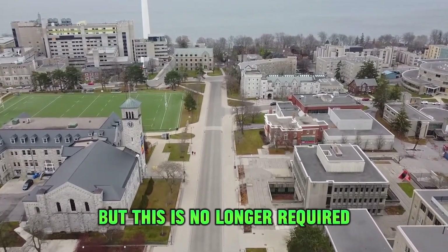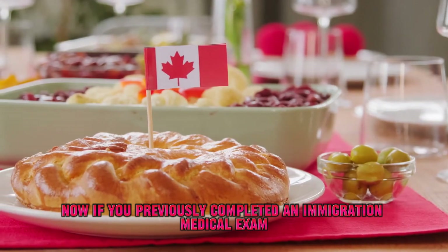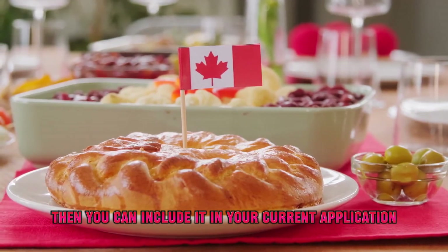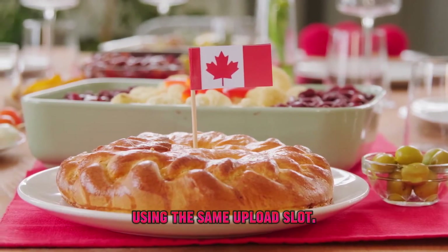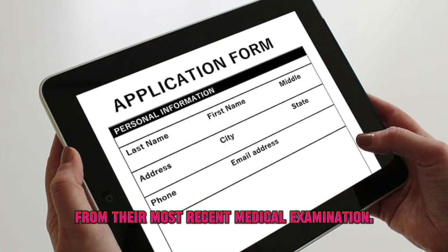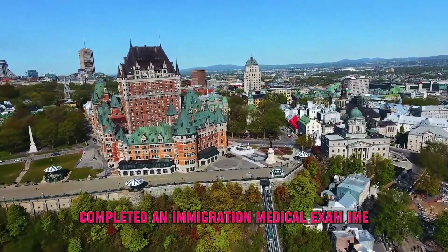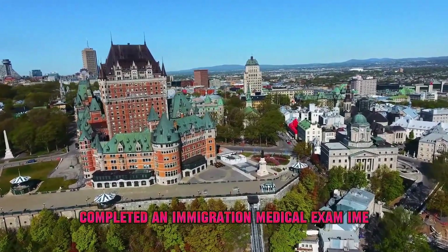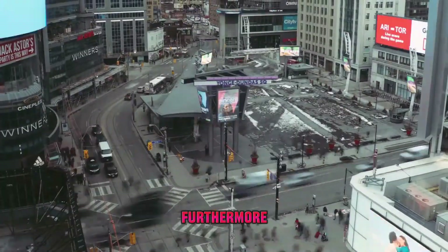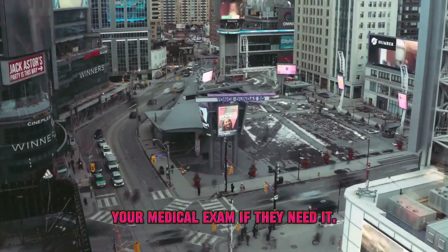Now, if you previously completed an immigration medical exam (IME) as part of another application, then you can include it in your current application using the same upload slot. Applicants must include the IME or UMI number from their most recent medical examination. Or, if you have never completed an immigration medical exam, you can upload a blank document in the same upload slot. Furthermore, IRCC will send you instructions on when to complete your medical exam if they need it.